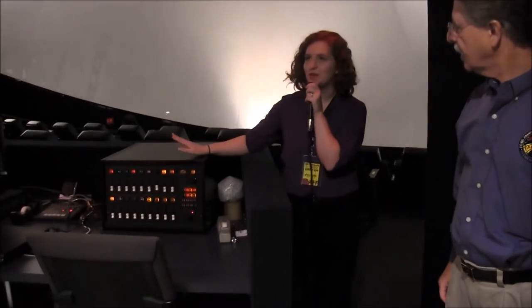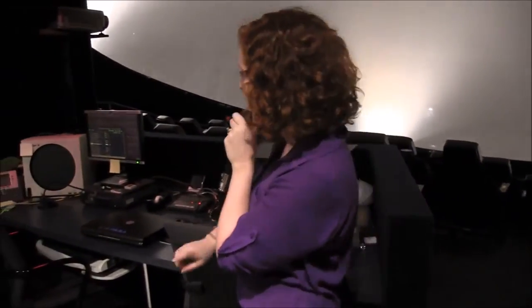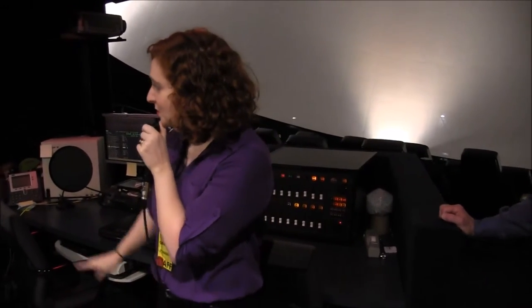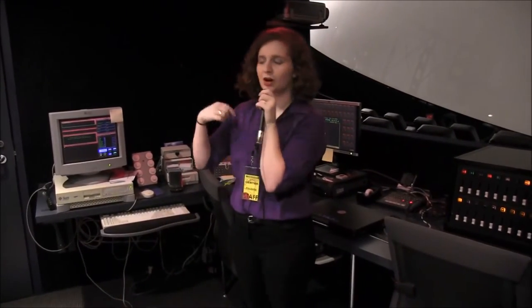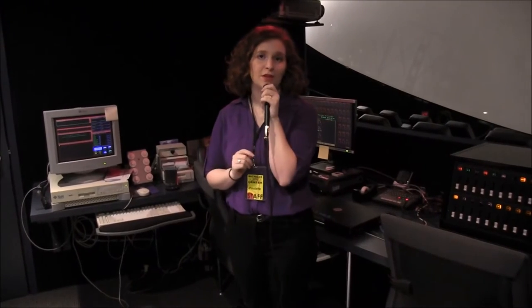This box right here is our manual control of the SPICE equipment. It controls some of the lights, the slide projectors, and also the audio. We can manually control it through this box, but if we want to automate it and program it in, we have a computer right over here that does our SPICE automation. We can sit down, program things out, and click through the show. This computer, our sun workstation, is what the SPICE computer talks to in order to communicate with the Digistar projector.